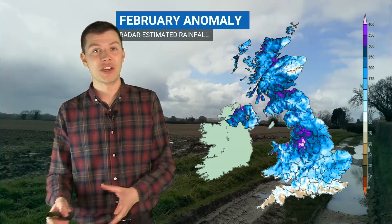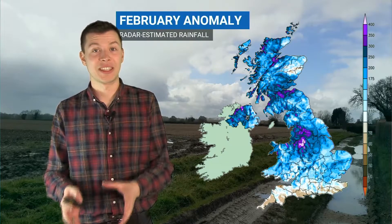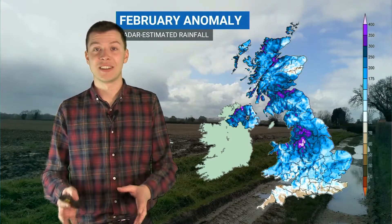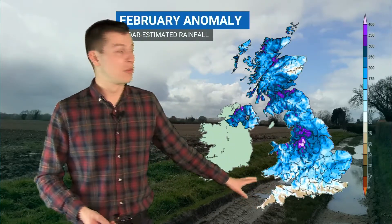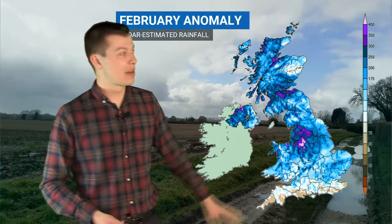Some places there saw 300% or more of their normal average rainfall for February — so exceptionally wet — and that caused quite a bit of serious flooding in places, courtesy of those three named storms we saw towards the end of February. This is in contrast to parts of southern England which, despite those storms, did see rainfall below average by the end of the month. But elsewhere it was an incredibly wet month, and the knock-on effect that that's had on the soil moisture you can see here as well.